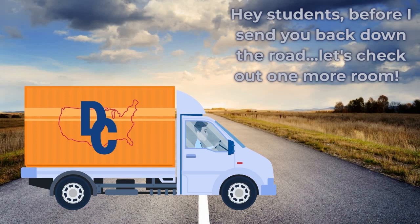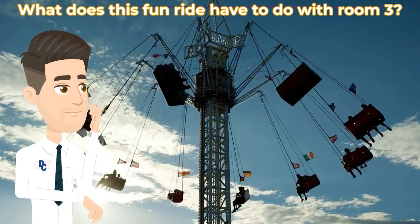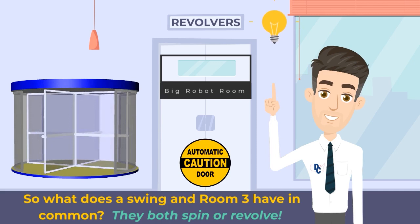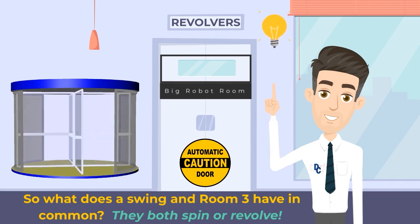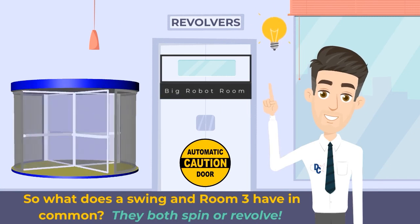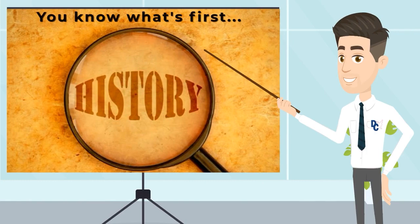Hey students, before I send you back down the road, let's check out one more room. What does this fun ride have to do with Room 3? What does a swing and Room 3 have in common? They both spin or revolve. We like to call our revolving room the big robot room. But first — history!